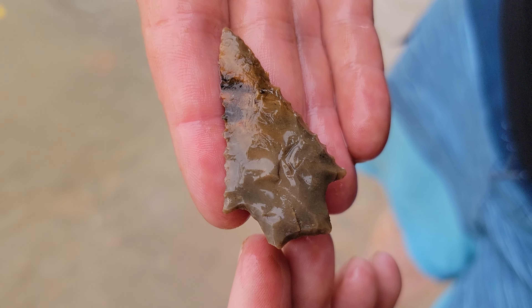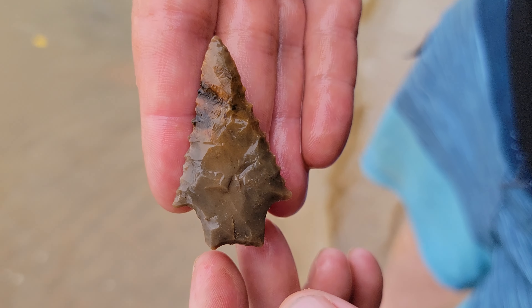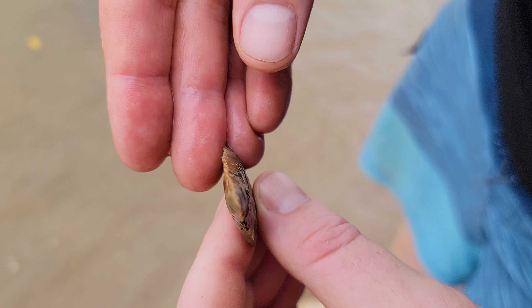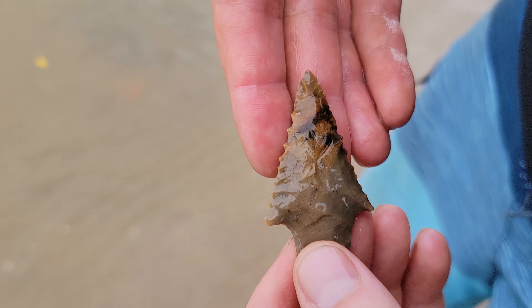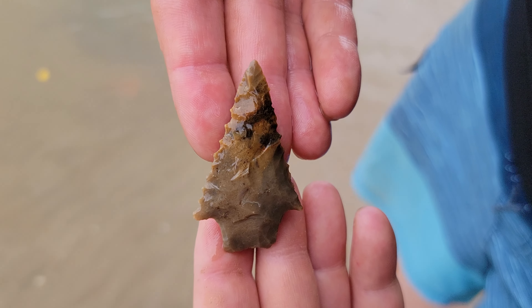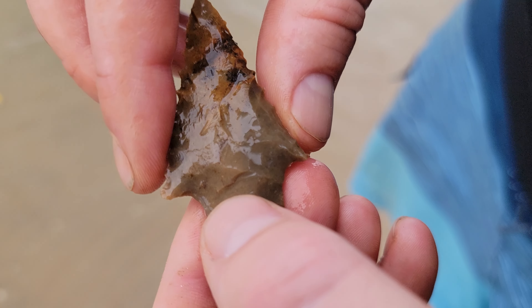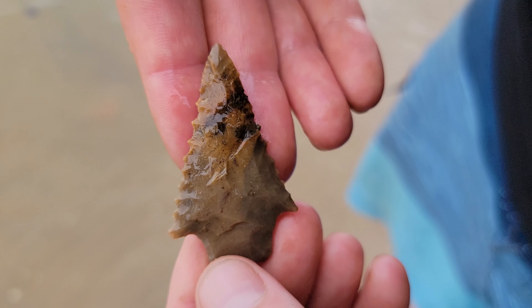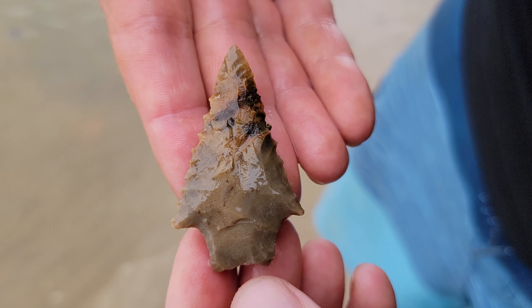Wonder what kind that would be. Well, I think that's probably a Kirk stem — makes sense for the area. You guys help us out if you think it's anything else, but I do believe that's a Kirk. Either way, that's a sweet point. Two of them with teeth on it today.